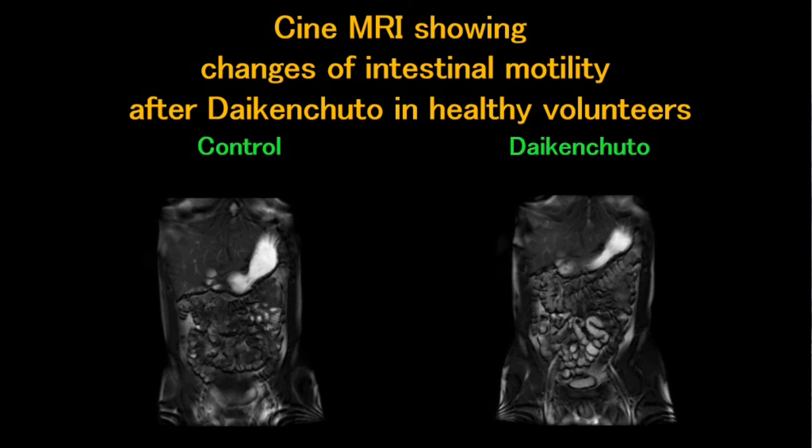This is Cine MRI movies showing changes of intestinal motility after Daikenchuto in healthy volunteers. You can easily see the difference in intestinal motility between Daikenchuto and control. We also showed that Daikenchuto decreases circulating endotoxin levels.